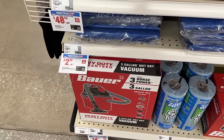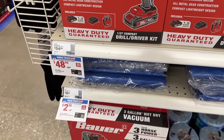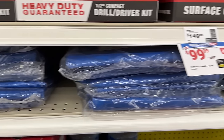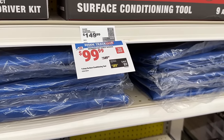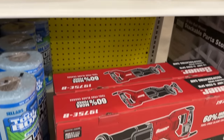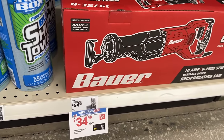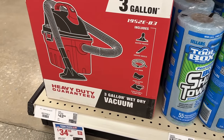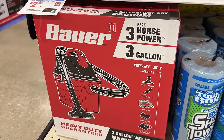Then we even have the wet dry vac — you can grab one of these. Or also one of these tarps as well — always need some tarps, I use most of mine for the underside of my pool. And a reciprocating saw for $35, and even some shop towels you can grab as well.